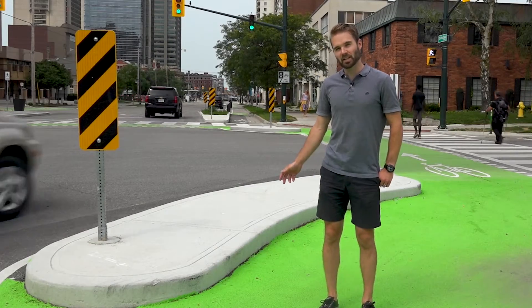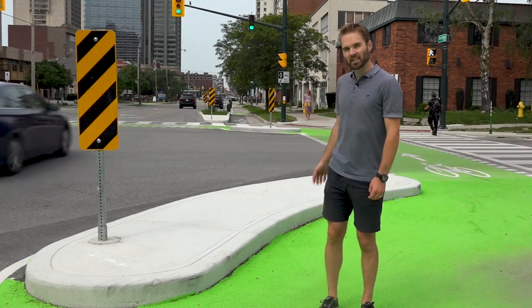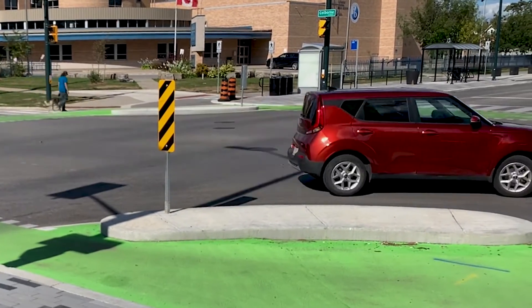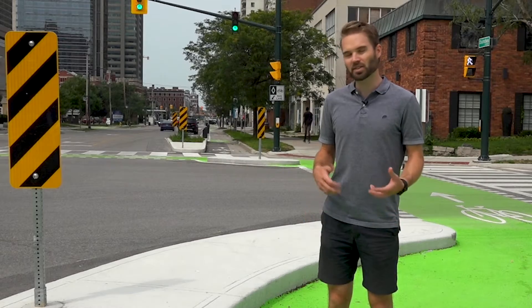I'm standing right beside one of the key features of the protected intersection. This is called the Corner Island. It's a concrete barrier that extends the protection of the bike lane leading up to the intersection through the intersection to improve the safety for pedestrians and cyclists.